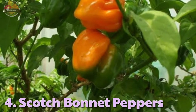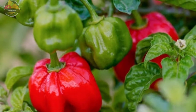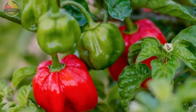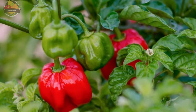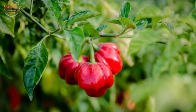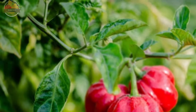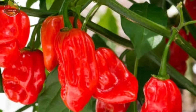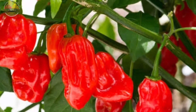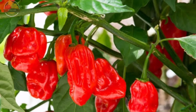4. Scotch Bonnet Pepper. Scotch bonnet is a fruity, fiery, and bright-colored pepper whose name comes from its resemblance to the Scottish tam o' shanter hat. However, Scotch bonnet is primarily found in the Caribbean, Guyana, and the Maldives where it's used in regional cooking, particularly Caribbean jerk sauce and marinades. It is one of the world's hottest peppers, with a Scoville scale reading ranging from 100,000 to 350,000 SHU.